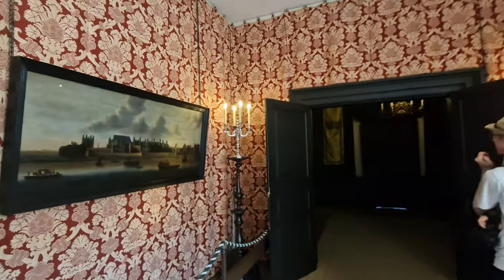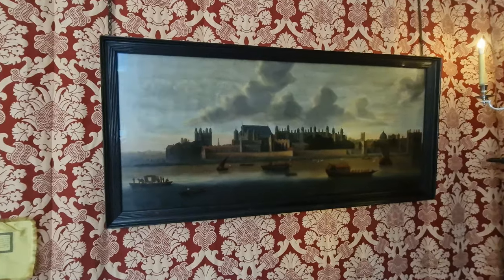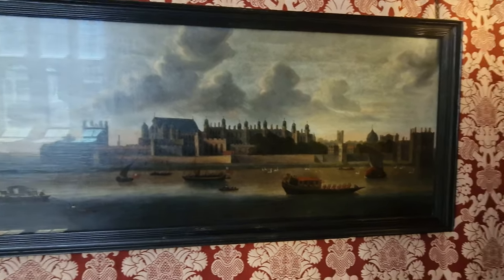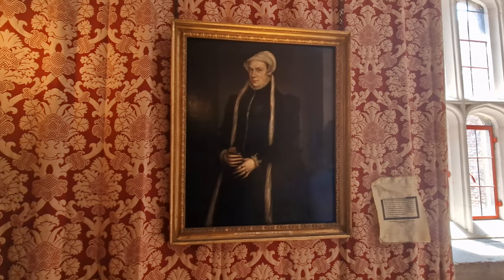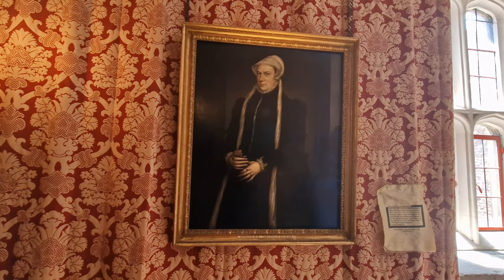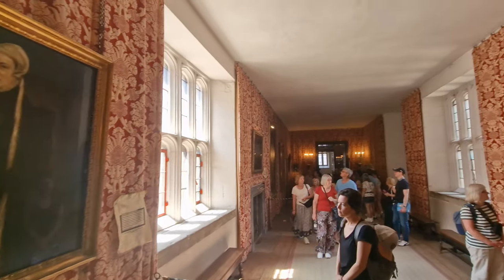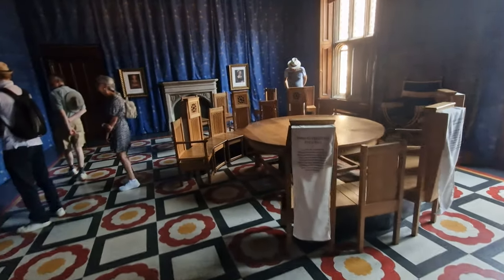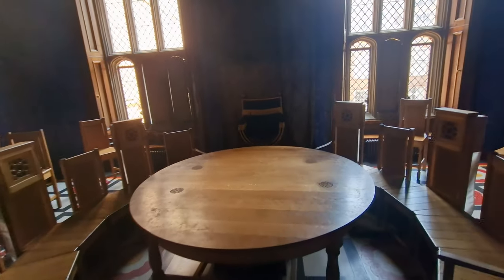It took me a good four hours to do a full tour of Hampton Court Palace, including the gardens. If you really want to take it all in, allow yourself plenty of time — it's not a morning or afternoon thing; it absorbs most of the day. There's no particular order in which you have to do it, and they also give you headphones so you can listen to the history. I'd really recommend doing it in your own time and making sure you cover everything off, because everywhere you look there's something historical to take in.